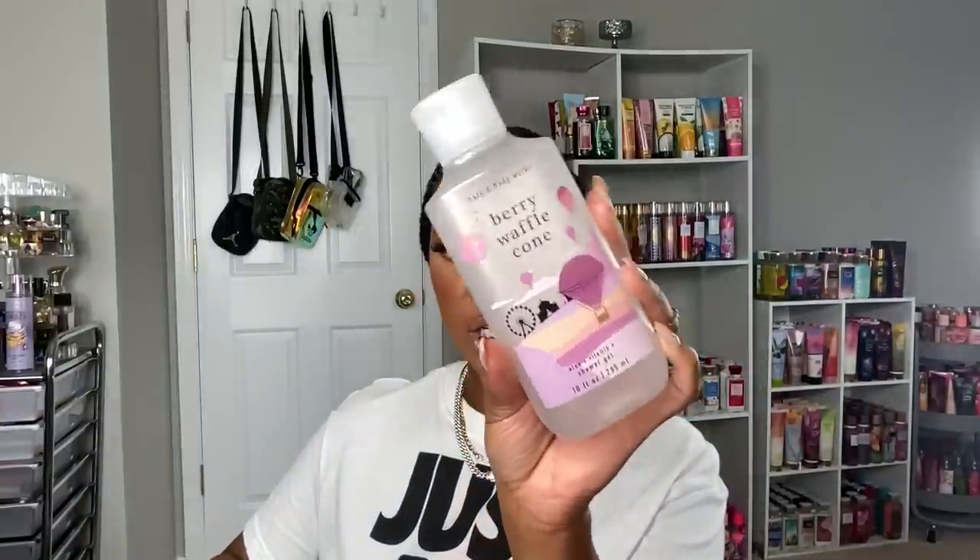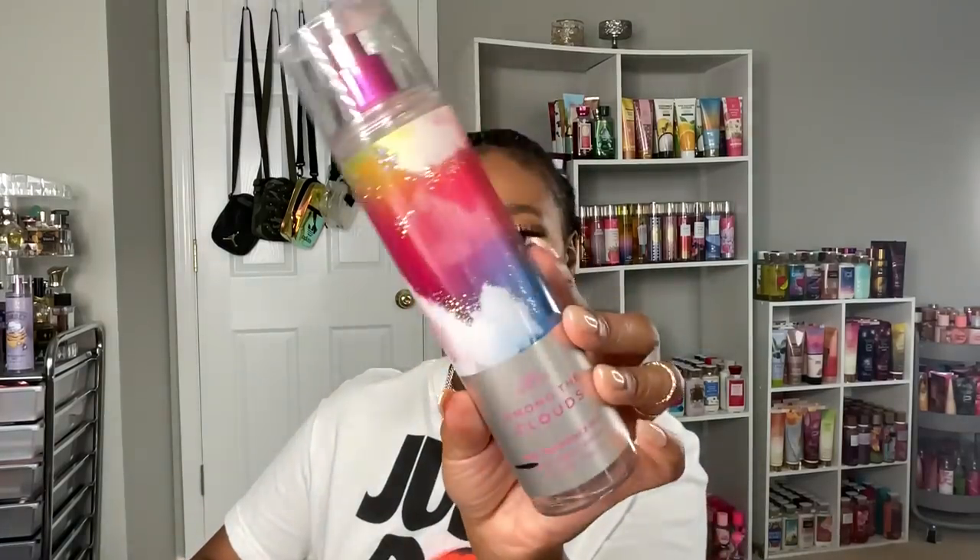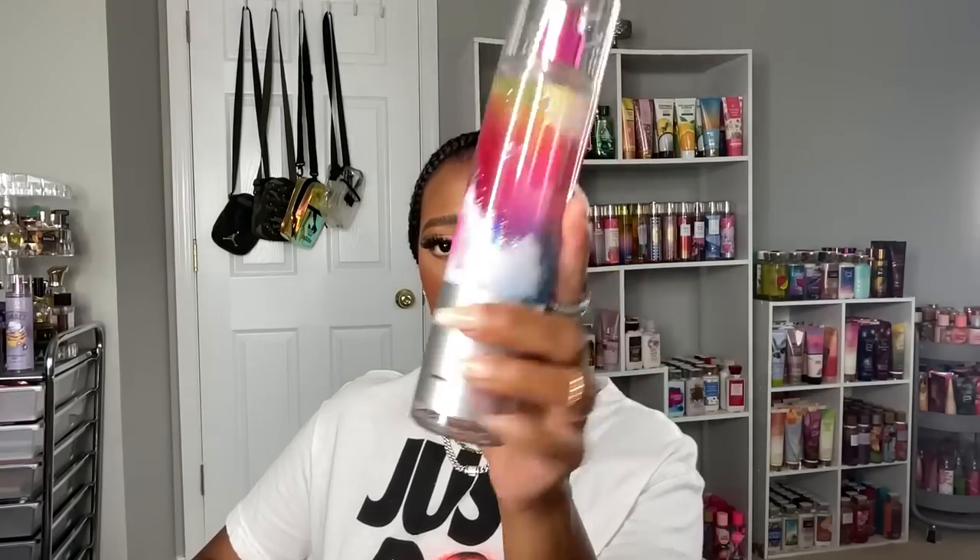Here is my Strawberry Snowflakes Cool Set from my project use it up, which I started back in Arizona. The fine fragrance mist is gone; I still have body lotion, body cream, and a shower gel left to enjoy. I also finished a Berry Waffle Cone shower gel, and I have the body cream in my project use it up. My Among the Clouds fine fragrance mist is also done — I ran through it because I was wearing it to work out in and got compliments that I smelled like sour candy.